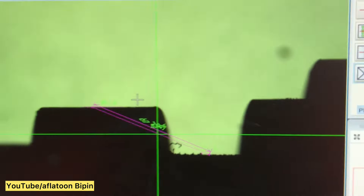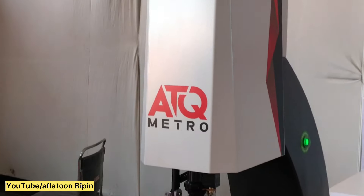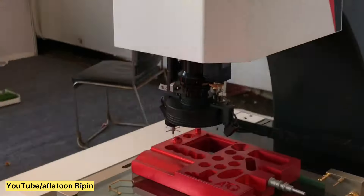This is from ATQ Metro Pune. We have a measuring machine, vision measuring machine, and profile projector for dimension measurement. We have different profile projector and vision measuring machine series — manual, semi-automatic, and CNC.